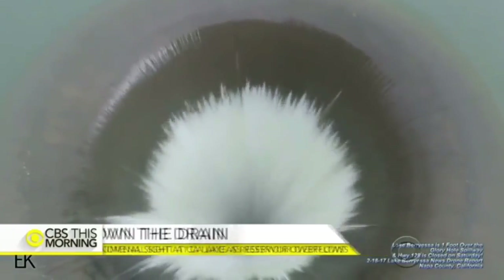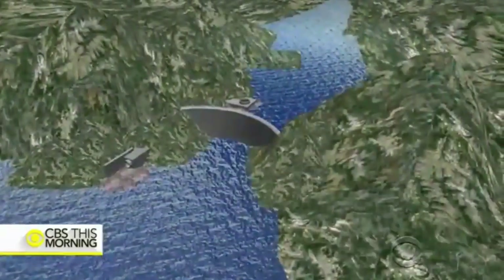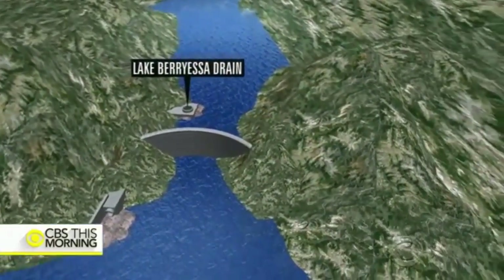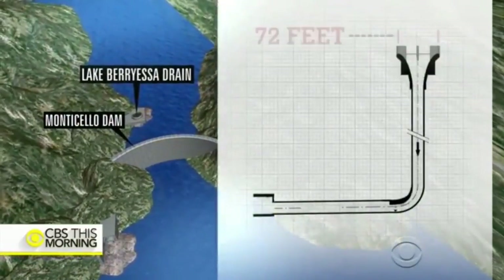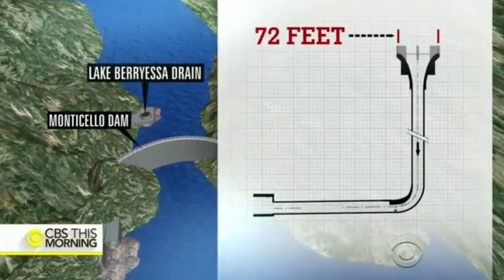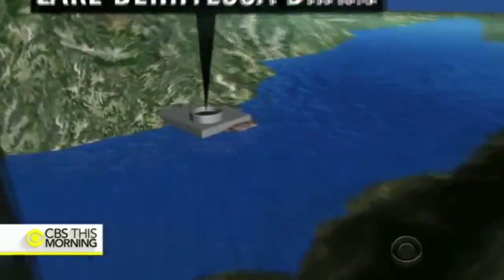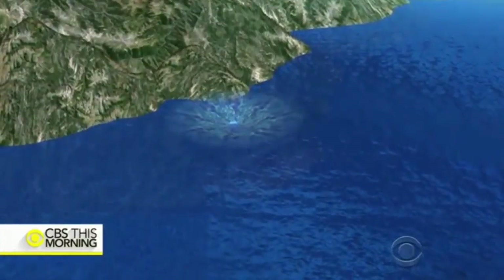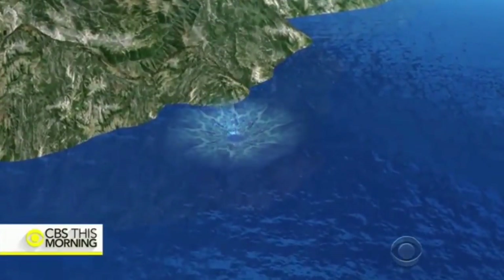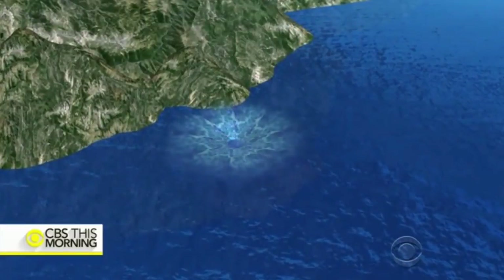What looks calm at the top of the Morning Glory Spillway, as it's called, looks like a raging torrent at the bottom. The spillway is located 200 feet from the Monticello Dam. It's shaped like a funnel, 72 feet wide at its lip and narrowing to 28 feet at an outlet down at Puda Creek. When water in the lake rises to more than 440 feet above sea level, it spills over the lip of this funnel and pours into the creek 700 feet below.